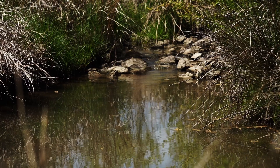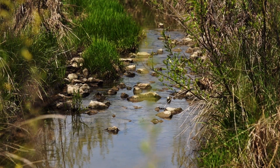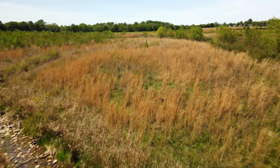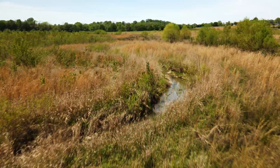Why are wetlands so important? Wetlands are important for filtering pollutants out of our drinking water, providing excellent wildlife habitat, and they're also really important for storing flood water during heavy rain events.